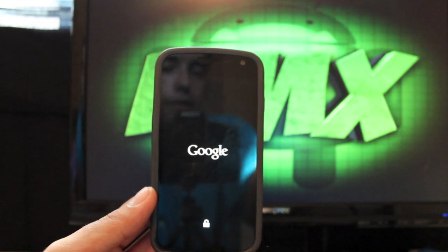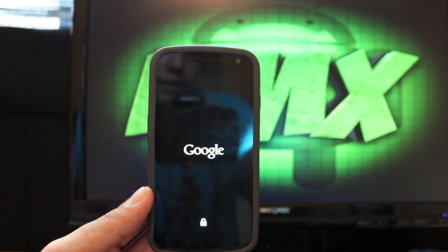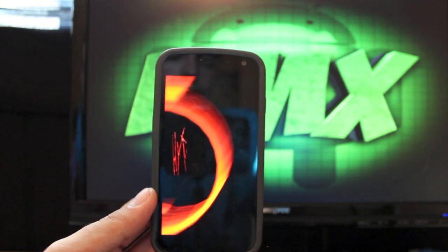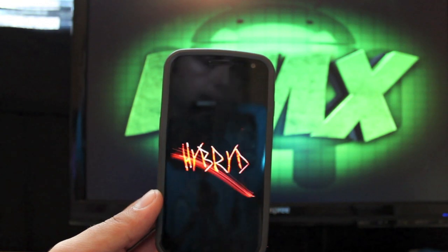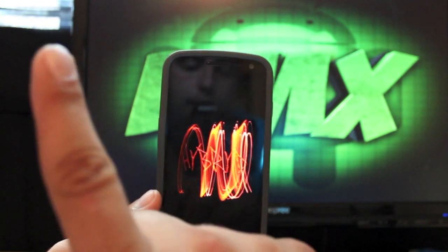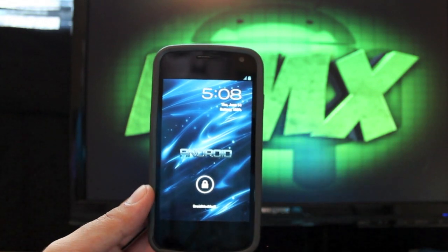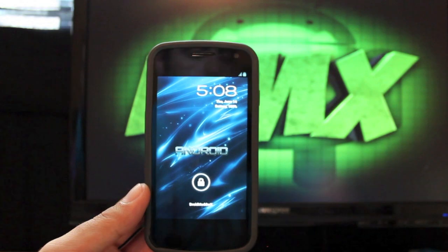Check me out at droidmodderx.com for all the latest in Android and tech news. Also follow me on Twitter at droidmodderx. If you're watching this channel for the first time and want to see more tweaks, hacks, and mods for your Android device, I will be covering the Samsung Galaxy S3 as soon as it comes out — showing you how to root, unlock the bootloader, and put custom ROMs on it. For all of that content and coverage of future phones and tablets, be sure to click subscribe, give this video a thumbs up, and let me know in the comments what ROM you're running or what ROMs you want to see covered.